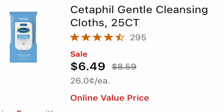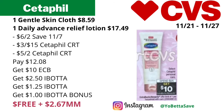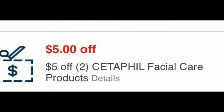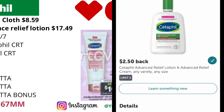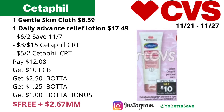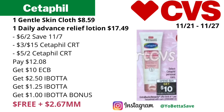The Cetaphil Gentle Skin Cloths are priced at eight dollars and 59 cents each online, and the Cetaphil Daily Advanced Relief Lotion is priced at 17 dollars and 49 cents. Since the ad says 'select,' please check CVS.com to confirm these products are included before purchasing. If they are included, pick up two of them and use a six-off-two Cetaphil coupon from the 11/7 inserts, plus a three-off-15 and a five-off-two Cetaphil facial care CRT. You'll pay twelve dollars and eight cents, but get back ten dollars in ECBs.